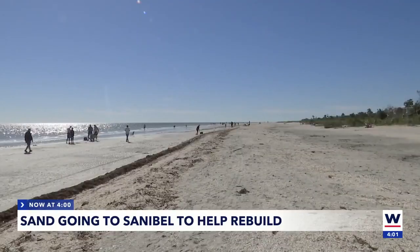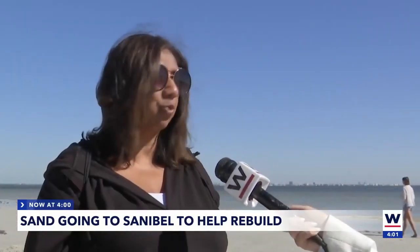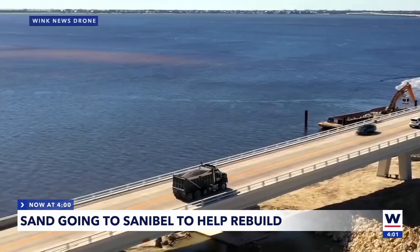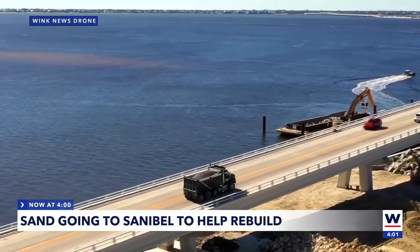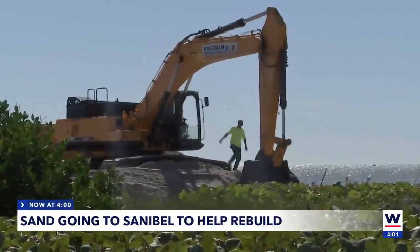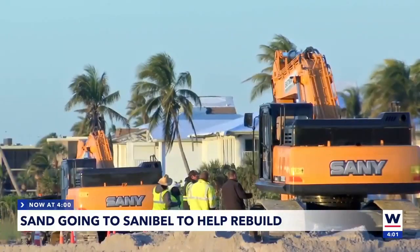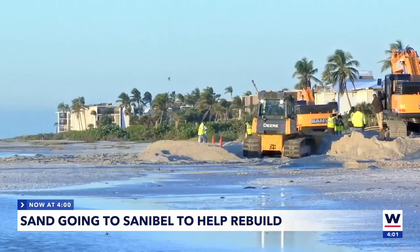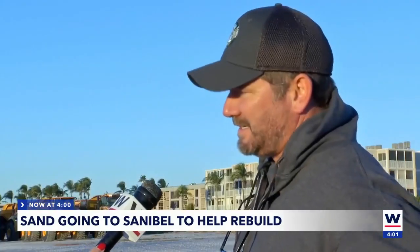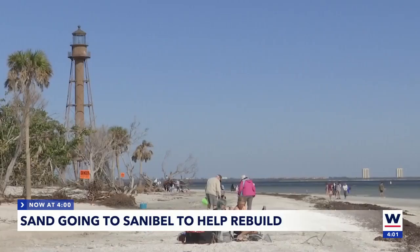The Sanibel Beach Renourishment project will take months to finish, slowly building the beaches back to what they were pre-Ian — ones that locals and tourists alike couldn't resist visiting. With over 100 dump trucks making several trips a day over the causeway and stretching across the island, it's historic because it hasn't been done to this scope before. Jackson says the project is needed to make Sanibel feel like Sanibel again, adding it's about the resiliency of this really special place.